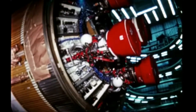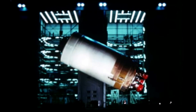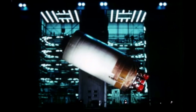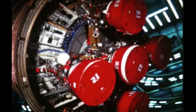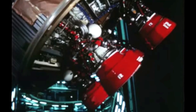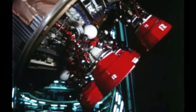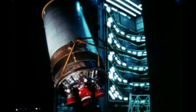The second Saturn V stage is designed and manufactured by the Space and Information Systems Division of North American Aviation. It measures 33 feet in diameter and is 81 feet tall. Initial acceptance testing of the first flight stage was performed in November 1966 at the Mississippi Test Facility. The second stage is powered by five Rocketdyne J-2 liquid oxygen, liquid hydrogen engines with a combined thrust of 1,025,000 pounds. Early second stage flights will carry 930,000 pounds of super cold propellant.